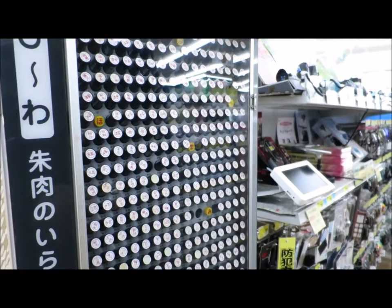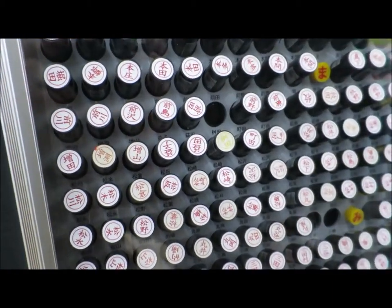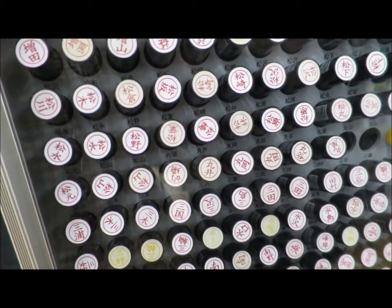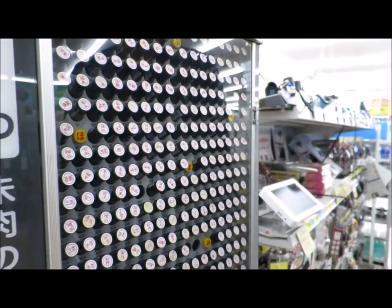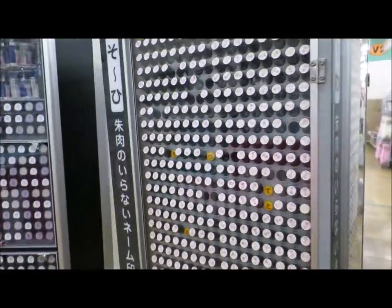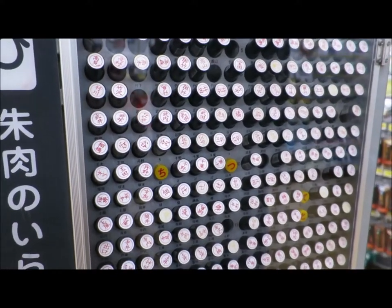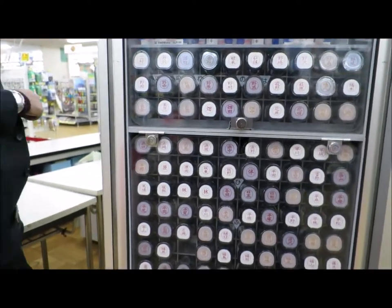So in Japan, people still have these seals made and carry them around in a small pouch. Instead of signing your name, what you do is you stamp a piece of paper with your seal. Even just going to the post office they might ask you for your seal, or if you're signing documents officially for business - the seal still is the way forward. So it's like a stamped version of your name. We've been asked if we have seals, but we don't - we don't have name stamps.